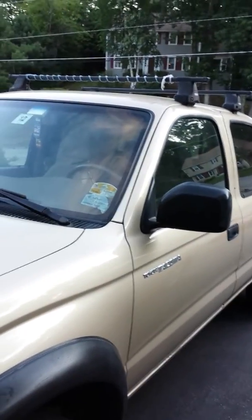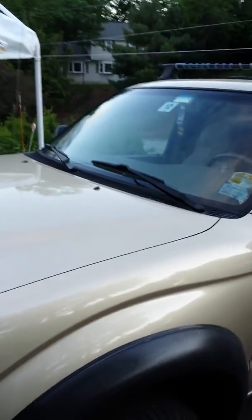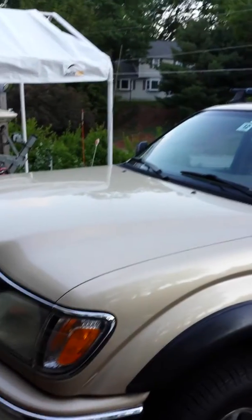I'm gonna do a short video to perhaps help out other YouTubers if you run into an intermittent misfire with no check engine light on your Toyota 3.4 liter.